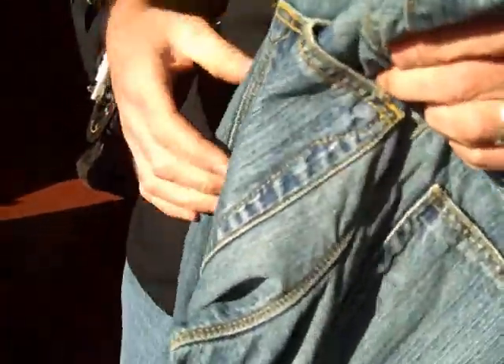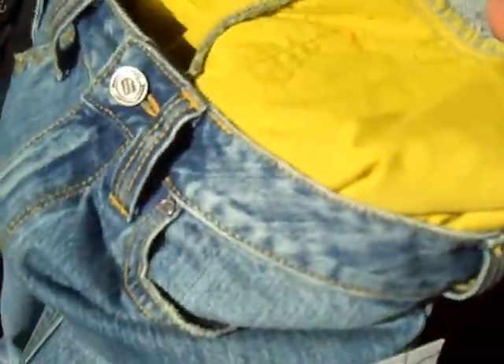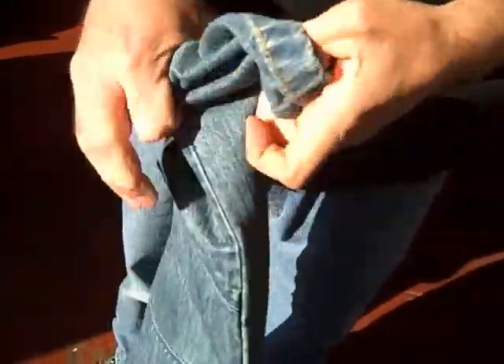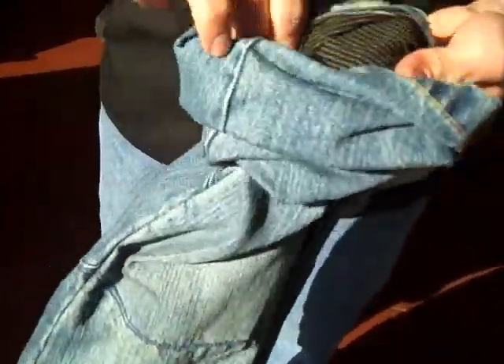Nice, good looking, comfortable pair of jeans. A lot of guys want to wear jeans when they ride. The problem with jeans is they don't offer abrasion protection. The nice thing about these is they've got Kevlar built into the seat and Kevlar built into the knees, so you get your abrasion resistance in key areas.